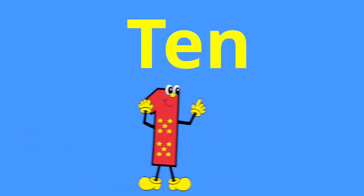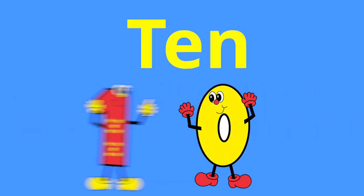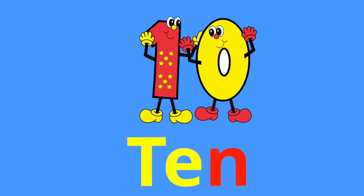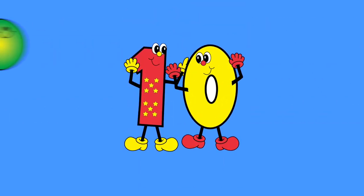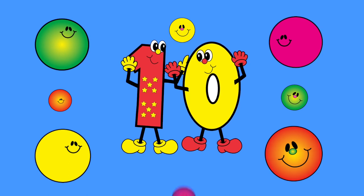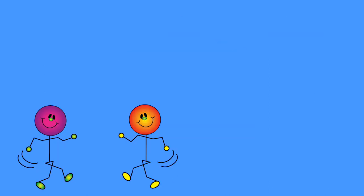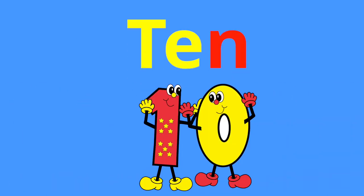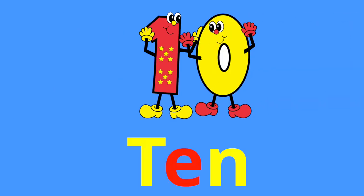T-E-N spells 10, T-E-N. T-E-N spells 10, T-E-N. I see smiles on every face. This is such a happy place. Turn around, jump up and down for number 10. T-E-N spells 10, T-E-N. T-E-N spells 10, T-E-N.